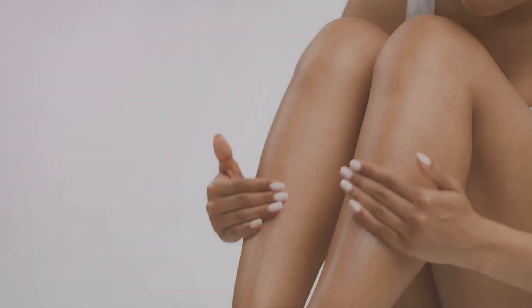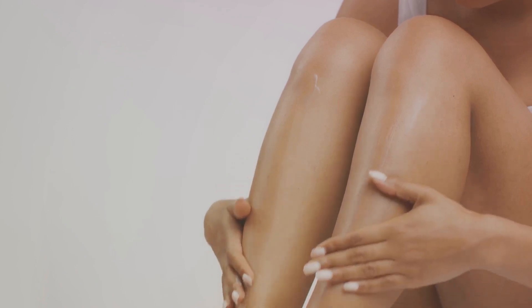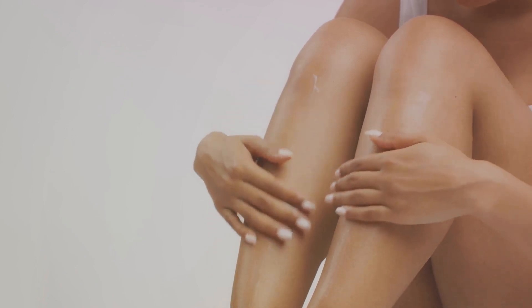These issues stem from a variety of causes — harsh weather, hot showers, certain soaps, or even genetics. But the root of the problem is the same: your skin is lacking the moisture it needs to stay healthy and elastic. But here's the good news.